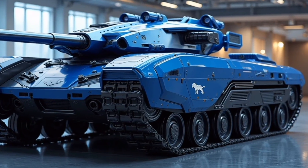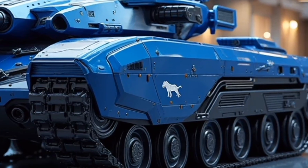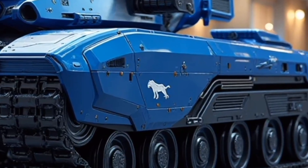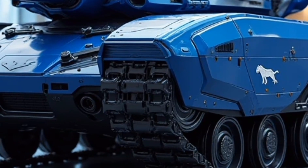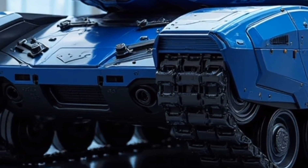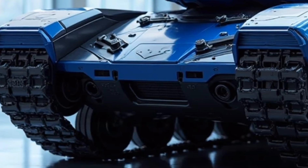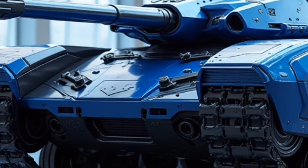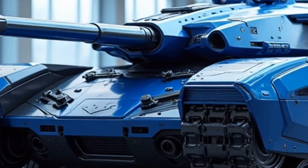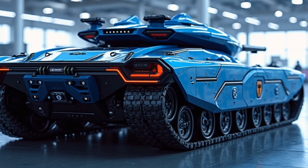Welcome back to our channel. Today we're diving deep into the 2026 Panther Tank Hybrid — a machine that's rewriting the rules of armored hybrid mobility. If you thought the name Panther Tank was just for show, think again. This beast doesn't just look aggressive; it performs like a predator on the move, combining brute force, cutting-edge hybrid tech, and a sleekly modernized, combat-ready design.